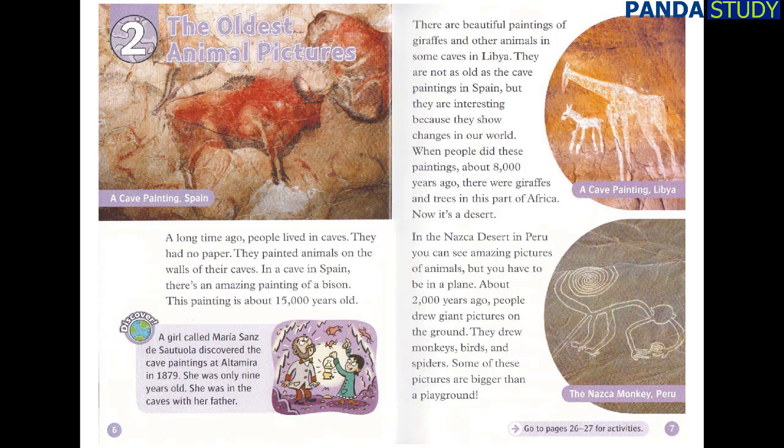There are beautiful paintings of giraffes and other animals in some caves in Libya. They are not as old as the cave paintings in Spain, but they are interesting because they show changes in our world. When people did these paintings, about 8,000 years ago, there were giraffes and trees in this part of Africa.